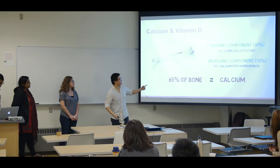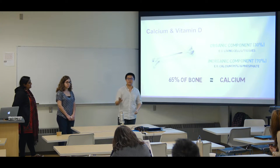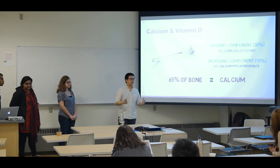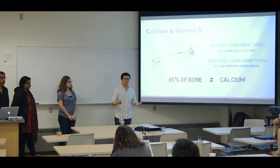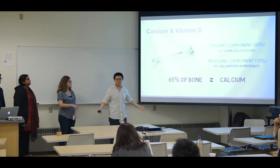Let's look at just some fun facts here. Our bones are made up of 30% organic compounds like living cells and tissues, and 70% inorganic compounds. 95% of the inorganic compounds are calcium. So in other words, calcium in total makes up roughly 65% of our bones. So how important is calcium? There you have it.